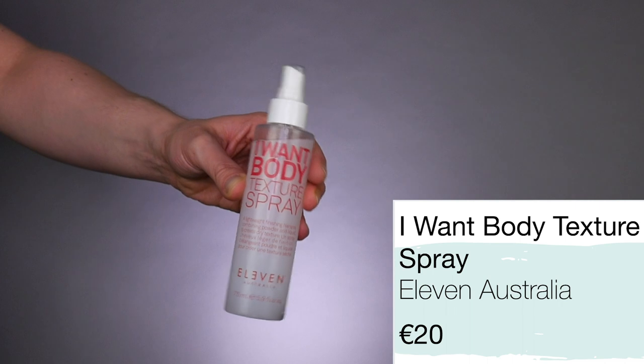The last product from 11 Australia I'll be testing out today is the I Want Body Texture Spray. I am super excited about this spray. It retails for 20 euro and is a lightweight finishing hairspray combining powder and liquid to create dry texture. Dream! I love anything that combines powder and anything. My favorite mousse is a combination of powder and a mousse, and now my favorite paste is probably a combination of paste and a powder. So I think it's a mixture of so-called hair dust or hair powder with a satin texturizing spray. I'm going to shake that all up and open it. The color is beautiful — the products just smell amazing. You literally feel like you're on Bondi Beach. I've never been to Australia, but I feel like I'm in Australia at the moment.